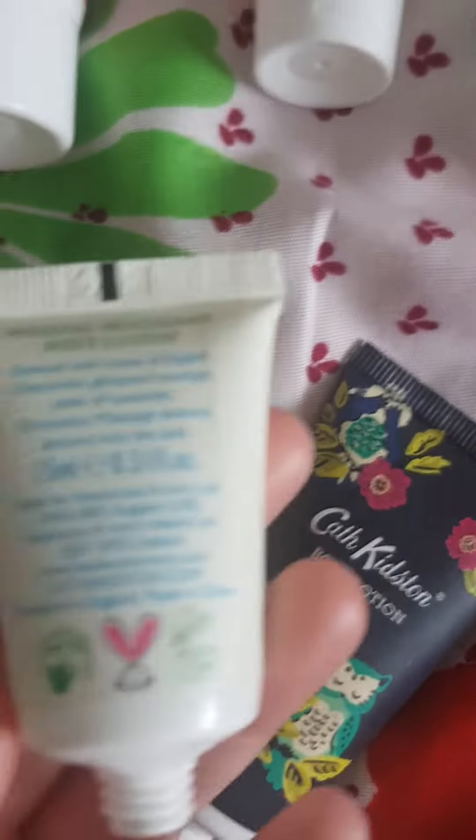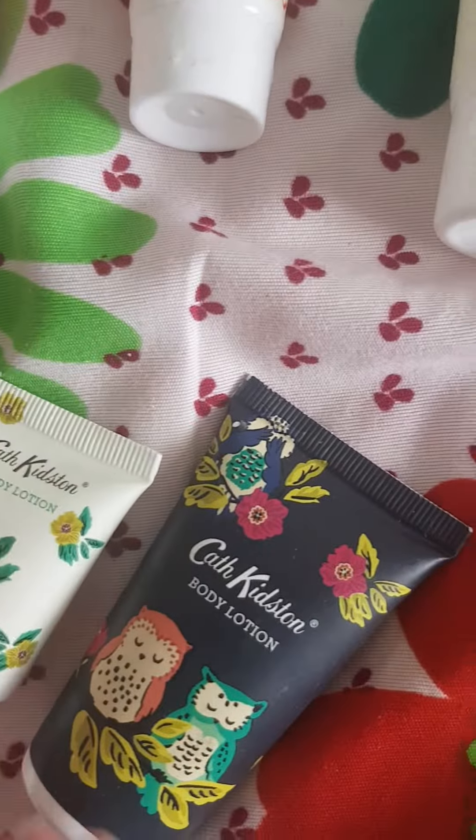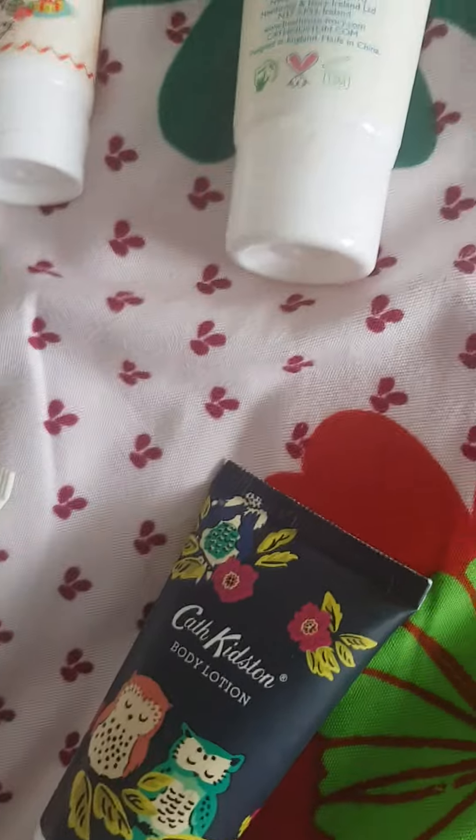Of these two. This is a magic woodland body lotion, this is a body lotion — oh, this is my favorite, magic woodland. Let's move on to nail polishes.